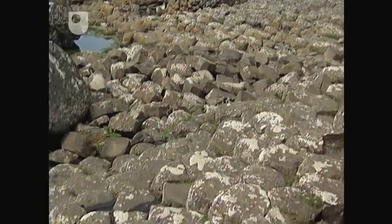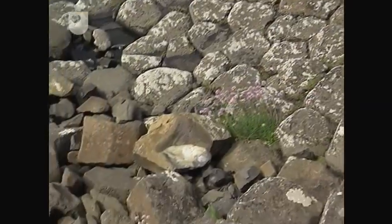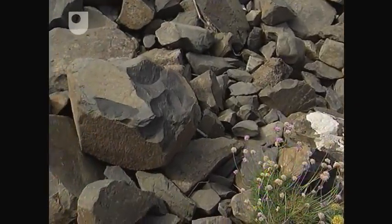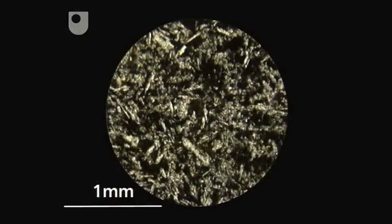We're not able to hammer here to get a fresh piece of rock, because it's a protected site. But there are plenty of fresh surfaces that we can look at. There's still not very much to see, so we really need to look at a thin section. This shows a rock with a finely crystalline texture. The crystals are interlocking with random orientation, indicating an igneous rock which cooled fairly quickly.